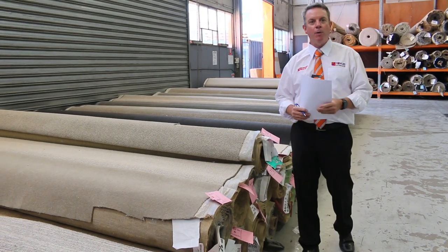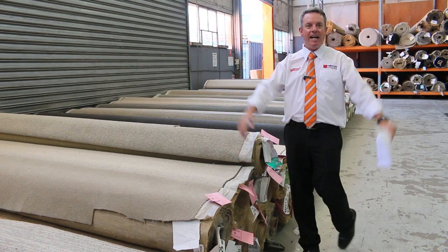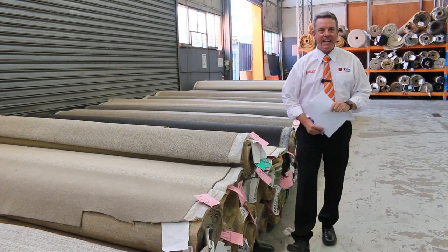G'day, I'm John from Fowler's Auction Sales. I'm here to preview tomorrow's carpet auction. It's the last one of the year — Wednesday the 15th of December at 10am.